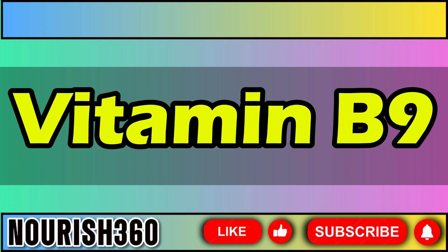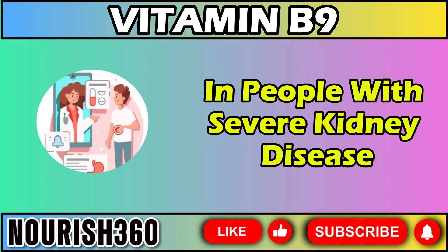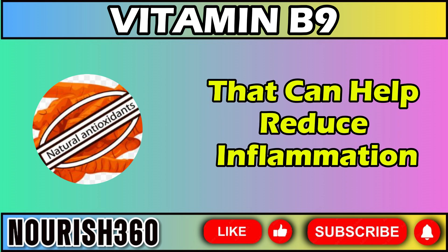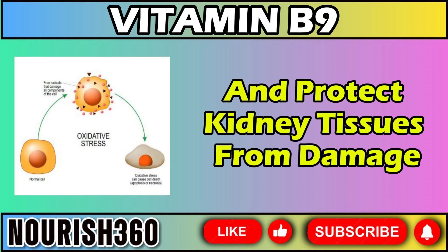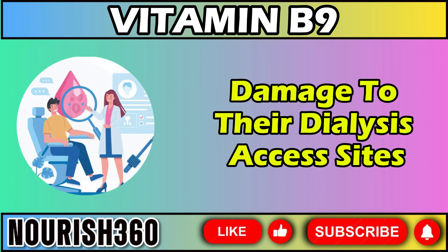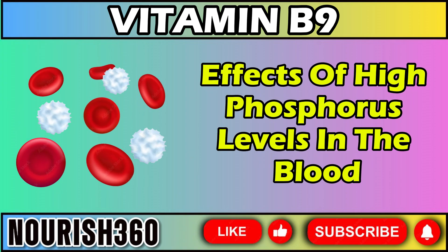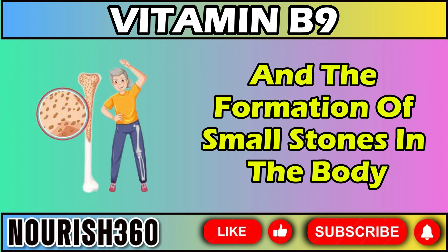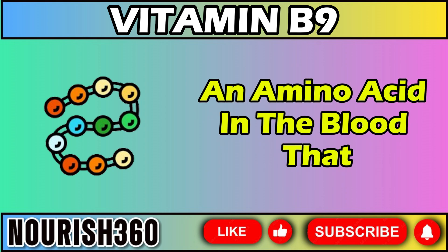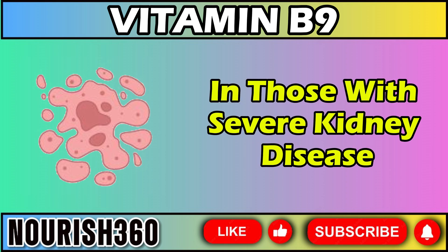Let's discuss vitamin B9, also known as folate or folic acid, and its benefits, particularly for kidney health. Vitamin B9 is often low in people with severe kidney disease. Like vitamins D and E, vitamin B9 has antioxidant properties that can help reduce inflammation and protect kidney tissues from damage caused by free radicals. In people on dialysis, vitamin B9 can help reduce damage to their dialysis access sites by lowering the chance of blood clots. It may also help mitigate the harmful effects of high phosphorus levels in the blood, which can lead to bone weakening and the formation of small stones in the body. Additionally, vitamin B9 helps break down homocysteine, an amino acid that, at high levels, can increase the risk of cardiovascular disease, kidney inflammation, and blood clots in those with severe kidney disease.